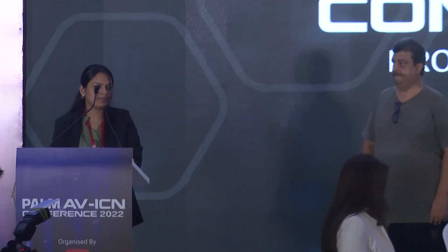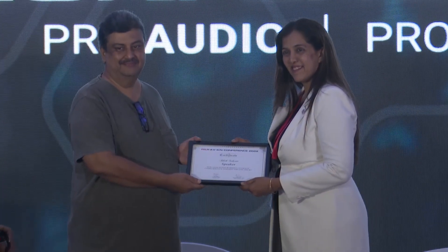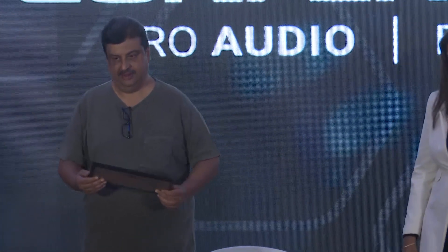Thank you so much for coming. We now call upon Ms. Smita Rai, Deputy Project Director of Palm Expo, to present a small token of appreciation to Mr. Ashish Saksena. Ladies and gentlemen, please stay back for our next session by Mr. Warren D'Souza on reshaping the future of equipment rental services in India.